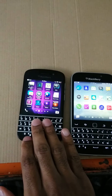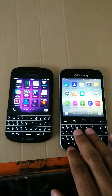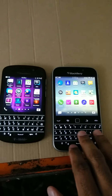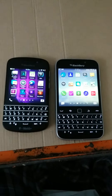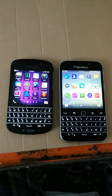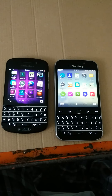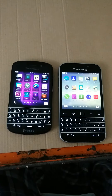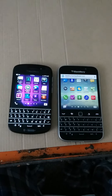There you have it — the Blackberry Q10 with the QWERTY keyboard and the new Blackberry Classic. If you have any questions don't be afraid to comment, please subscribe and like my page. B-Dawg out, peace.